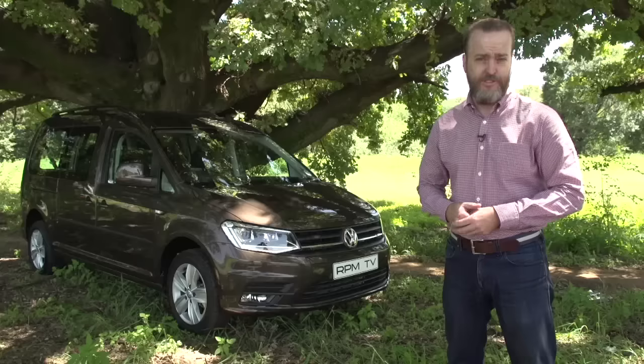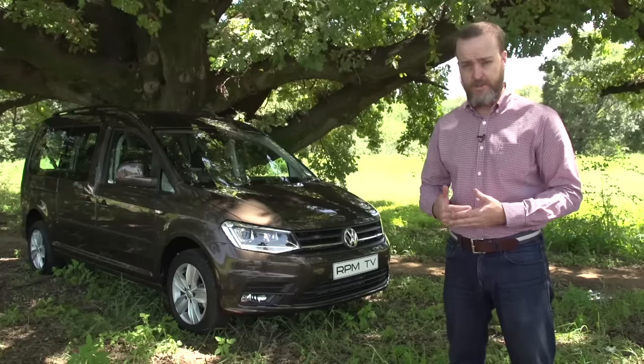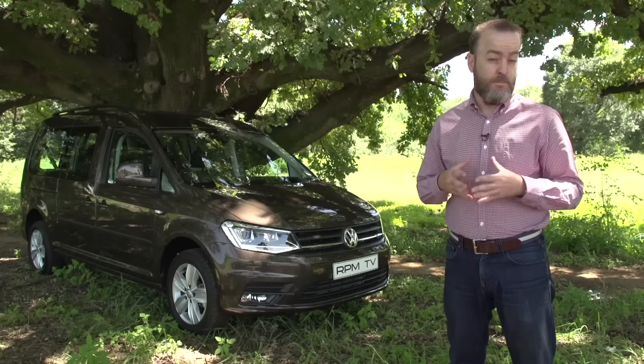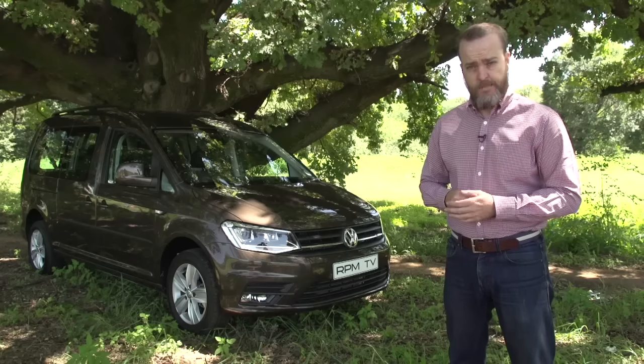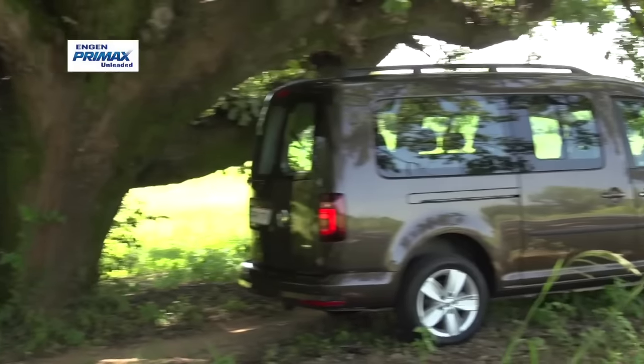On RPMTV, we often bemoan the fact that South Africans prefer SUVs to station wagons when it comes to their options for family transport. But there is one class of car that is even more maligned than that, and that is the minivan — part panel van, part people mover, and never one to light up the sales charts.